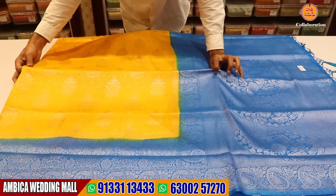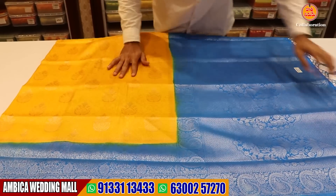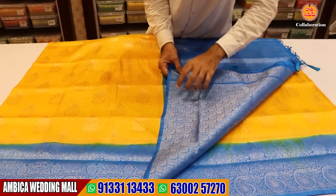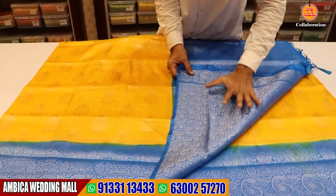Over the saree jerrys, we have brocade weaving in India. It has all color choices with same color combinations. All over the saree jerrys, we have embossed weaving in India.